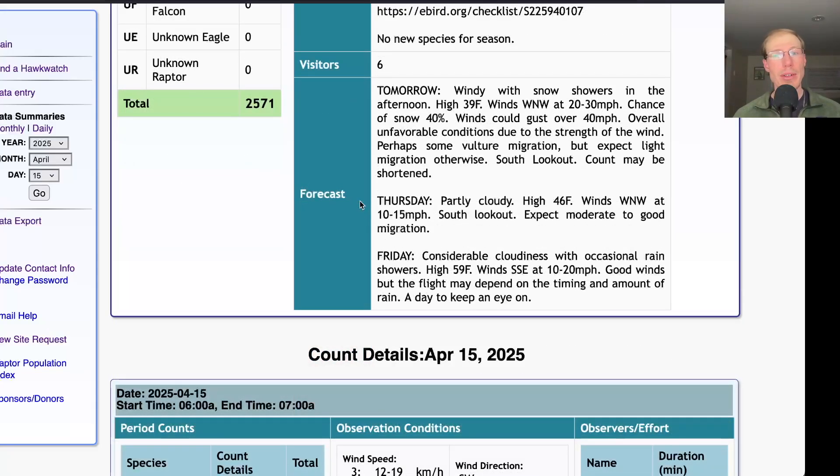For Thursday it's looking partly cloudy with a high in the mid-40s and winds west-northwest at 10 to 15 miles per hour, so that'll be a day at the south lookout. Notice it's the same direction as tomorrow with west-northwest winds, but that 10 to 15 miles per hour is more of a sweet spot, and I'm pretty optimistic that we could get a good flight for Thursday — that could be a big south lookout flight.